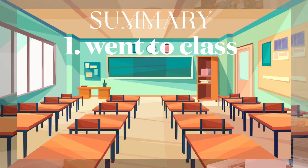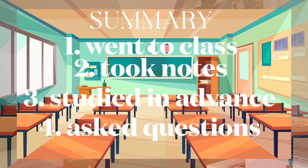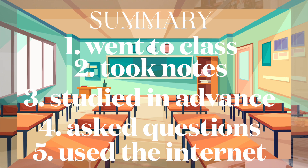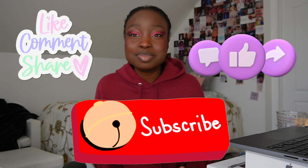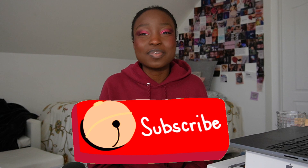That is basically how I did it: I went to class, I took notes in class, I studied well in advance for exams, I asked questions and went to office hours if I needed it, and I used my online resources when anything else failed. So yeah, that's it for this video. I hope you guys enjoyed, and if you did, be sure to leave a like and comment down below — I respond to every single comment. If you'd like to subscribe and join my little community, you are very welcome to do so.